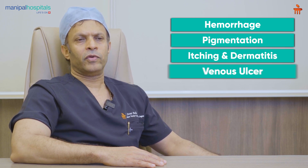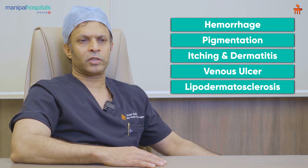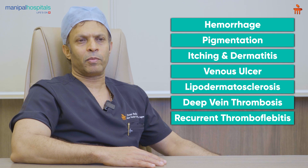Coming to the complications, the most common complication is hemorrhage from ruptured varicose veins. Then we have pigmentation, itching and dermatitis, venous ulcers, lipodermatosclerosis, deep vein thrombosis, and recurrent thrombophlebitis.